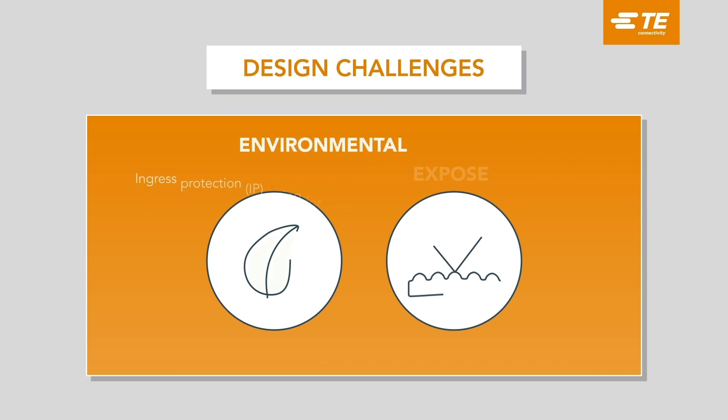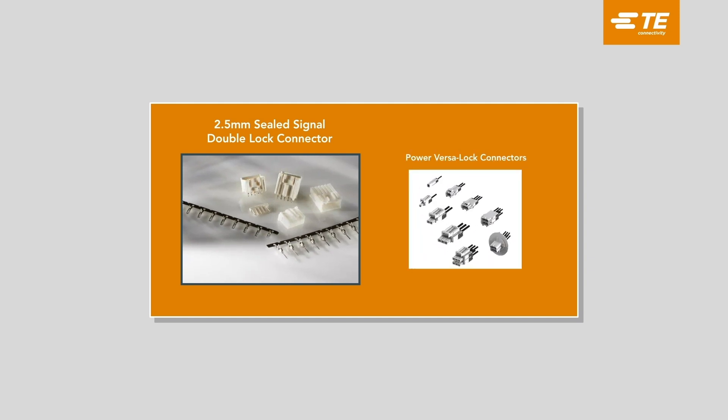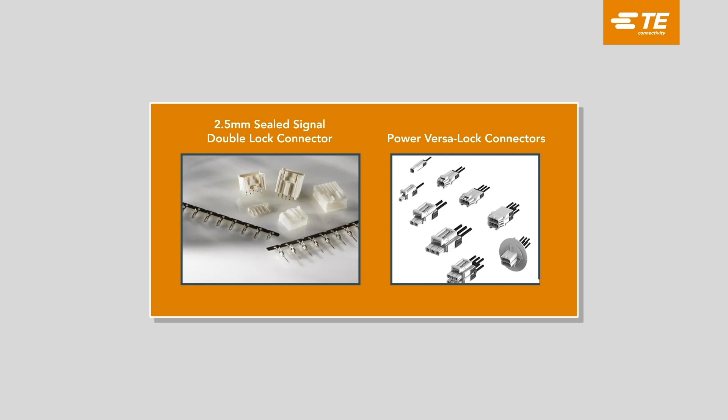Heat pumps operate in areas that are prone to dust, water, and debris. It's essential these elements do not enter the appliance's electronics and shorten their operating life. Our 2.5 mm sealed signal double lock connectors offer secondary locking with IP67-rated sealing protection. The Power Versa Lock series includes a special twist-and-lock cap designed for refrigeration applications, which allows condensation to drip away from the connection.